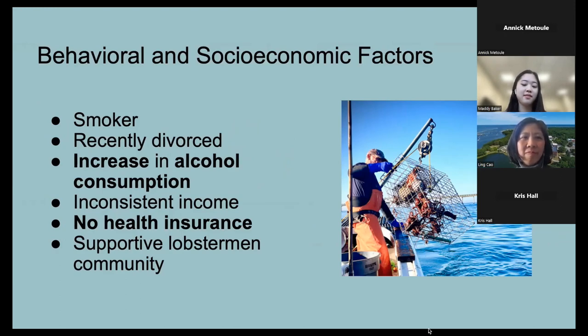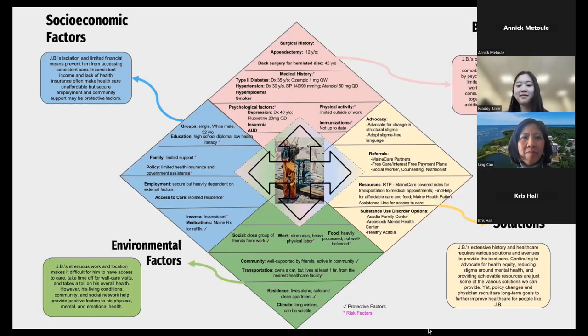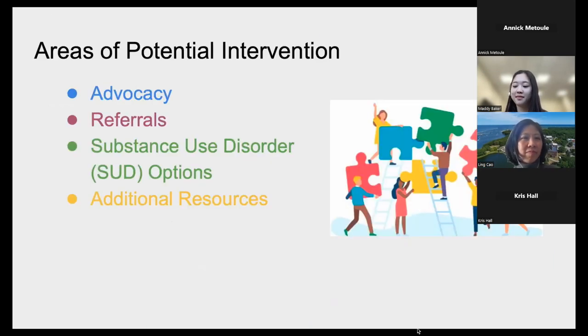This patient-centered framework, developed for the FIT-IPE program, demonstrates the intersection of biological, environmental, and socioeconomic factors that make up JB's unique healthcare needs. Given the multifaceted nature of his health, there are several opportunities to provide optimal, individualized care for JB in his lobstering community. JB has limited health literacy as he did not pursue a post-secondary education; however, it's important for patients like JB to learn how to advocate for themselves within the existing healthcare system.